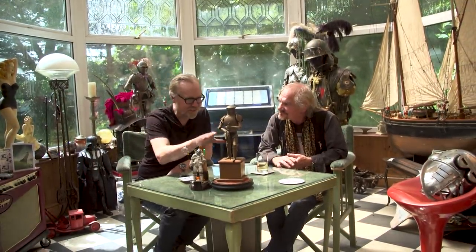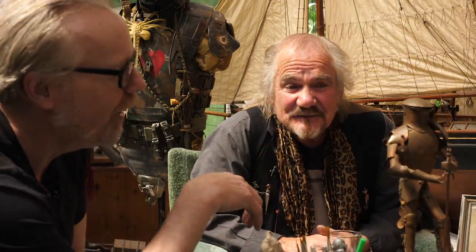Is this correct? This is your very first suit of armor you ever built? Yeah. How old were you when you made this? I was 16. I finally got a job because I wanted to be a commercial artist when I was at school.